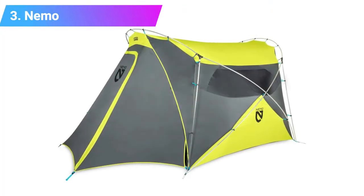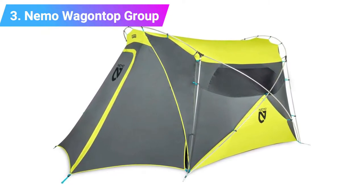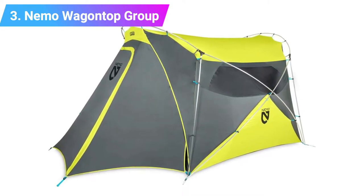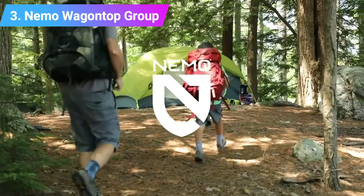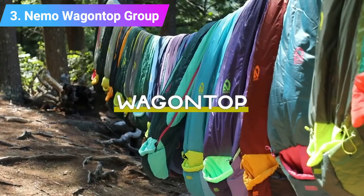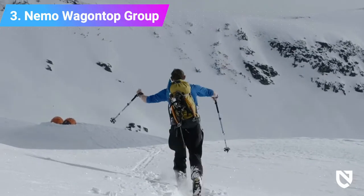Number three: the Nemo Wagon Top group camping tent. Everything about the Nemo Wagon Top is well planned to keep a large group of family or friends happy. Each of its four walls has a large screen window for better airflow and more of a homey feeling.